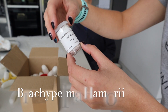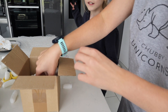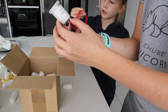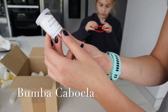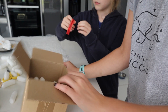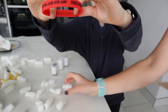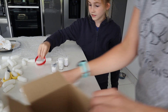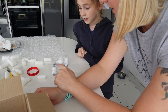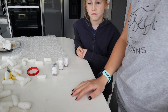A Brachypelma hamorii — oh yes, one of my favorites! And a Bumba Cabocla, Brazilian redhead. We also got a wristband — cool! So that's one, two, three, four, five spiders total. We can see the size of a couple of them, so we're going to make up some enclosures and show you us rehousing them.